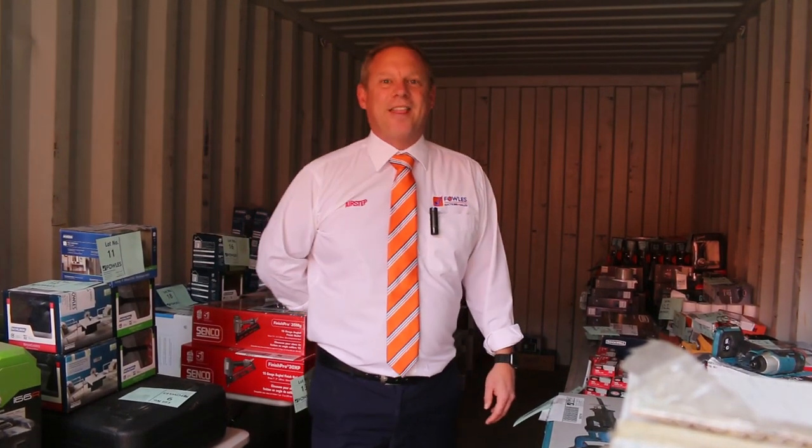Hi, I'm Liam from Vowles and welcome to the Home Renovators Auction Preview for Wednesday the 27th of April 2022 at 10am.